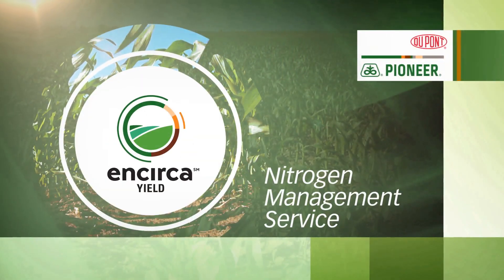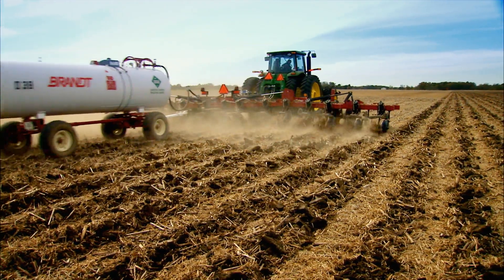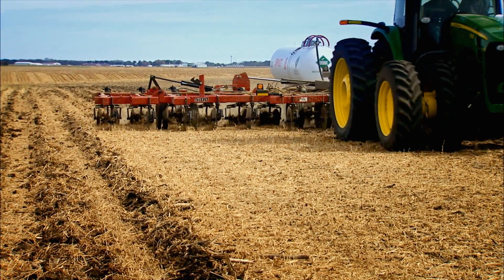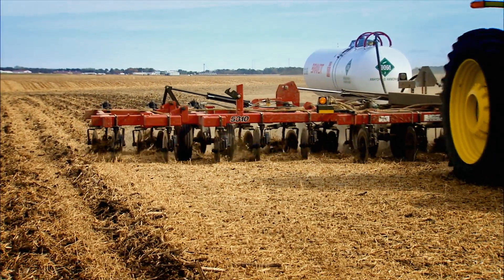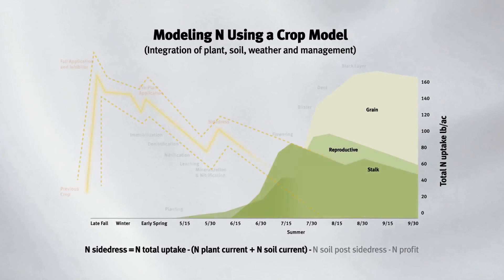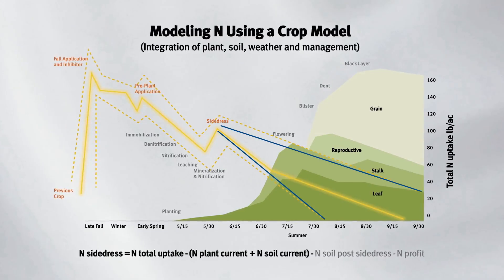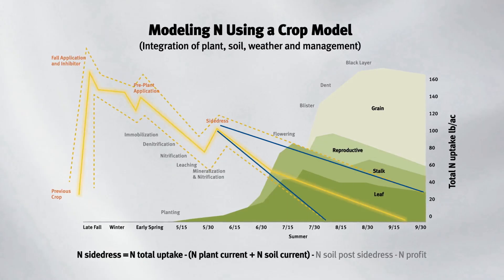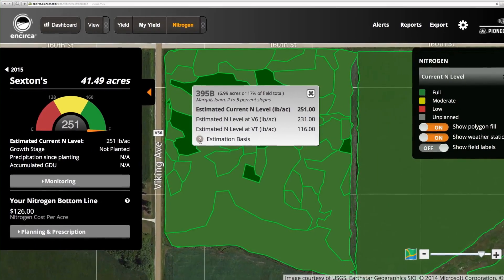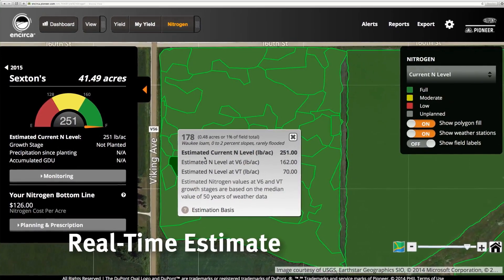Introducing the Incirca yield nitrogen management service. Soil is a very difficult place to store nitrogen, but in the business of growing corn, it's a requirement. The Incirca services team looked at this problem and asked: how can we help farmers manage it better? Agronomists and scientists from DuPont Pioneer worked with experts to create a real-time window of insight into how much nitrogen is available within the soil and how much is being utilized by corn at various stages of growth. As a result, the Incirca yield nitrogen management service provides a real-time estimate of how much nitrogen exists within each decision zone.